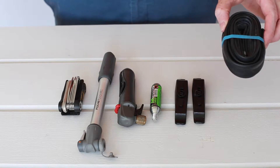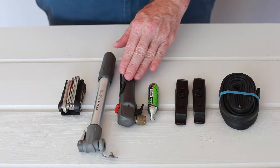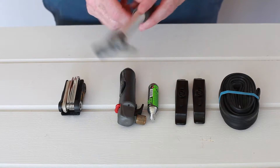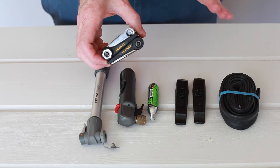So here we go — this is the essentials. You're going to want to start with a tube, tire levers, a CO2 cartridge, and a CO2 cartridge holder. If you don't want to take those two, you can always bring a standard pump, followed by a tool for anything that's not a flat tire.